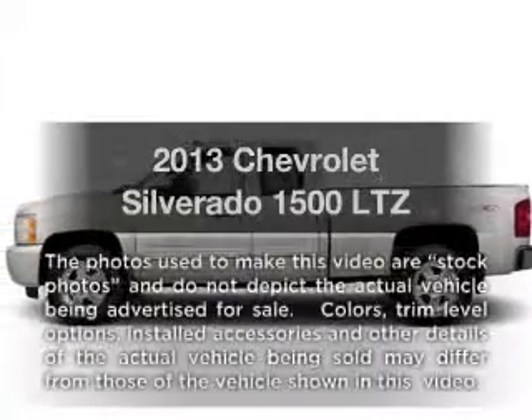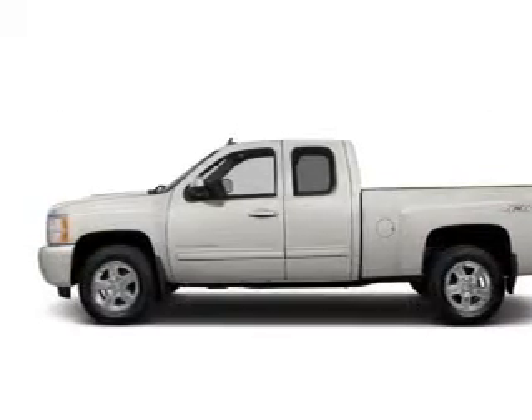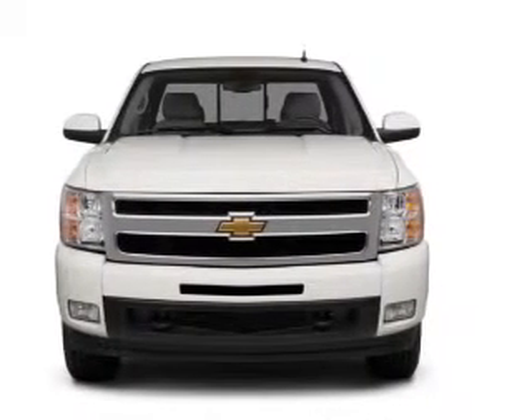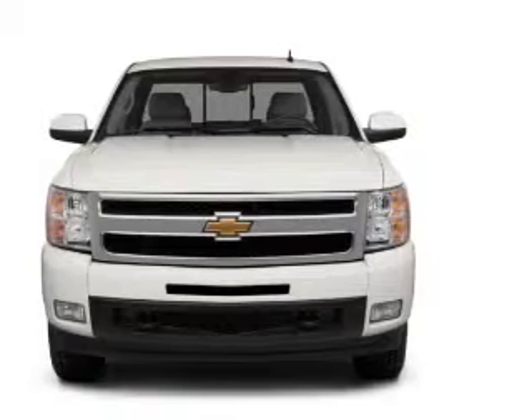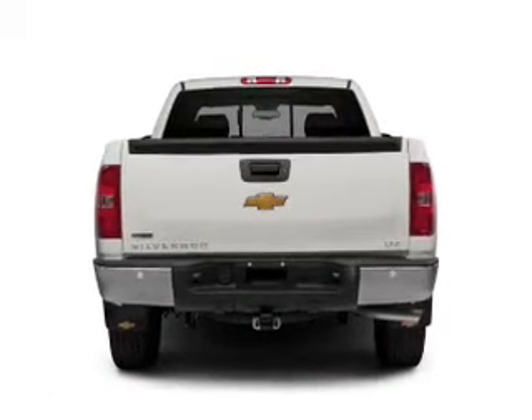Get noticed in this 2013 Chevrolet Silverado 1500. Everything you need under one roof with this great vehicle. With a powerful 8-cylinder engine, the powertrain includes rear-wheel drive, connected to a smooth-shifting 6-speed automatic transmission.